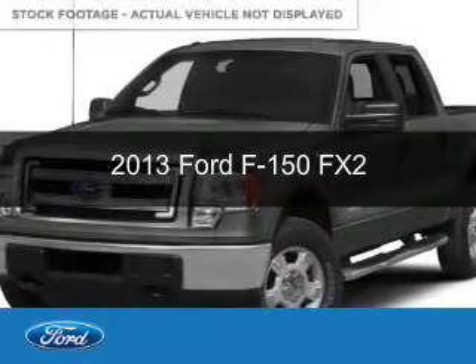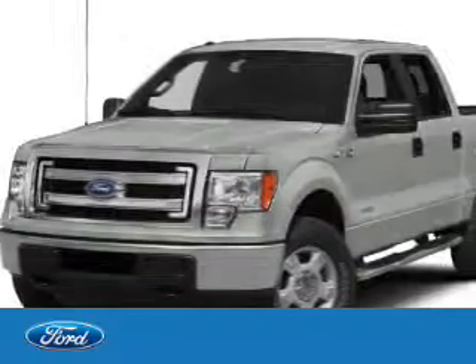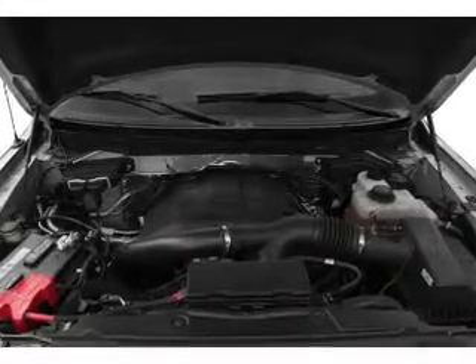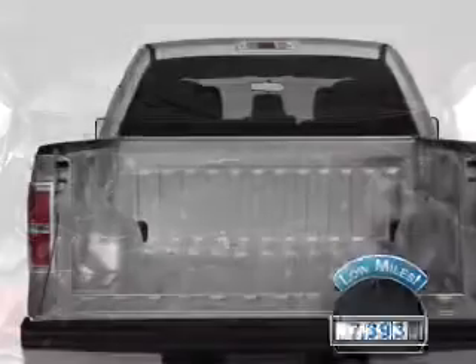This is a used 2013 Ford F-150, powered by rear-wheel drive, a 3.5-liter six-cylinder engine, and a six-speed automatic transmission. With fewer than 8,000 miles, this vehicle is like new.